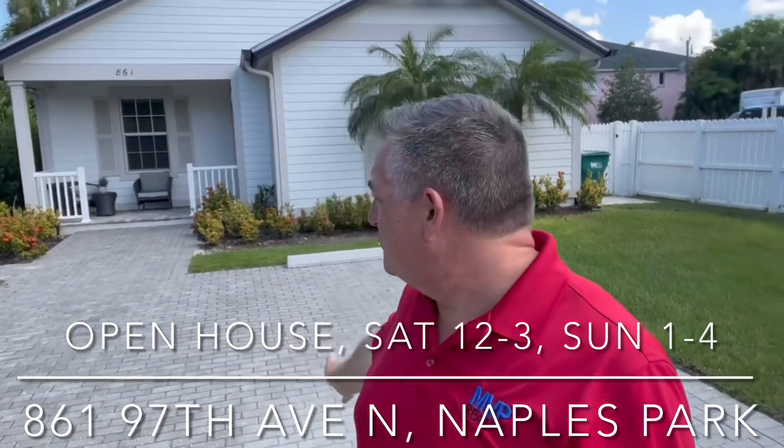This is a beautiful home here. If you look at this beautiful home behind me, it's got a two-car driveway and nice new pavers. I'm going to flip it around and we're going to go inside.